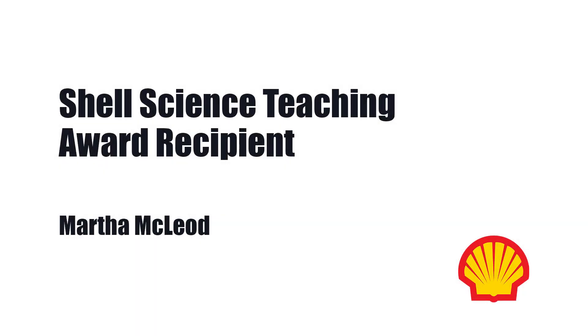The Shell Science Teaching Award is supported by Shell, demonstrating their commitment to develop science-literate students entering the STEM workforce with a greater skill set through exemplary science teaching.